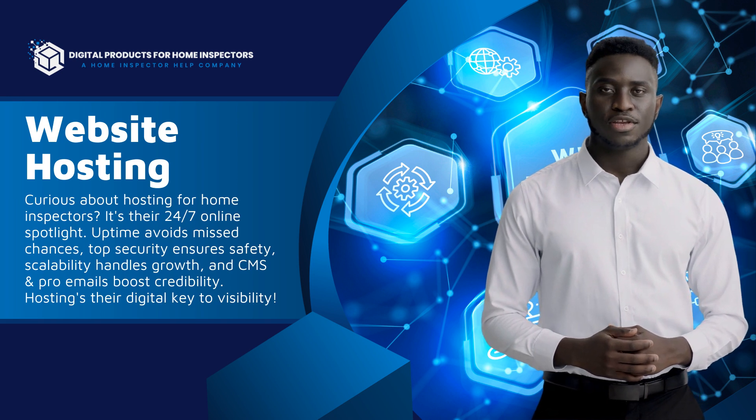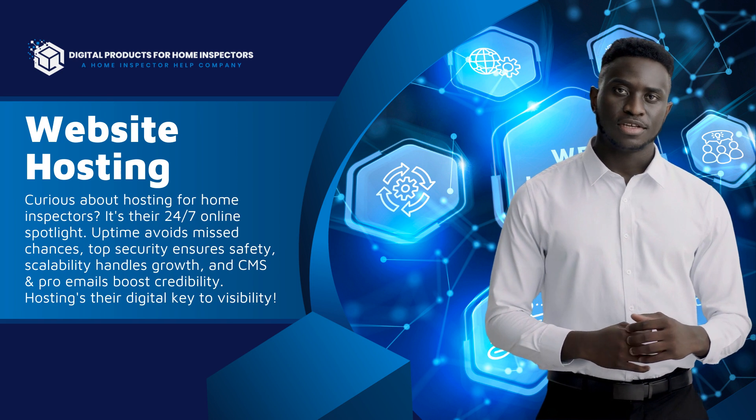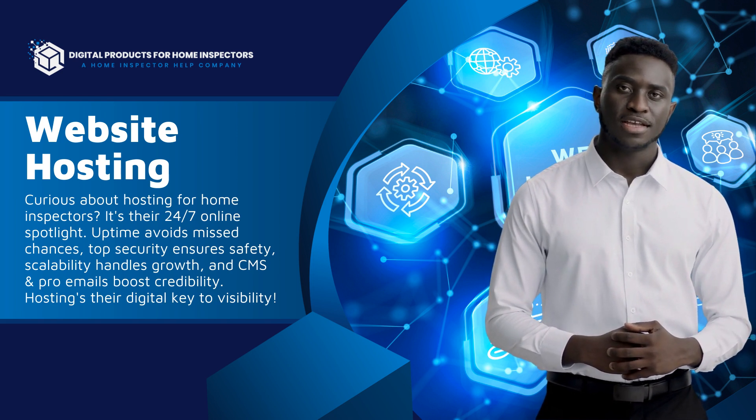Hey there! Ever wondered how home inspectors shine online? It's all about website hosting. In the digital age, it's not just about a site. It's about being found and accessed easily.